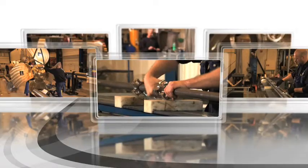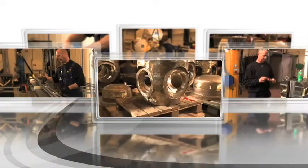The manufacturing process of a ship propeller comprises, in simplified terms, six major steps.